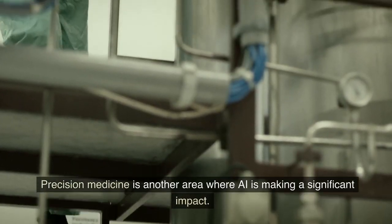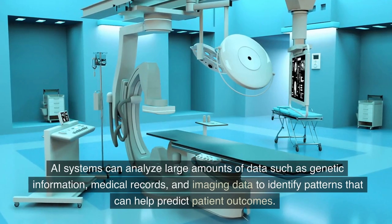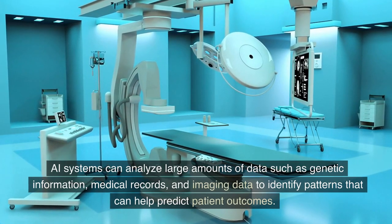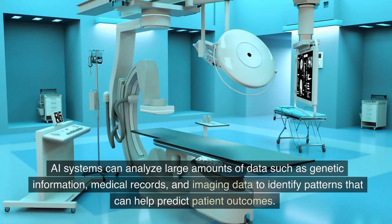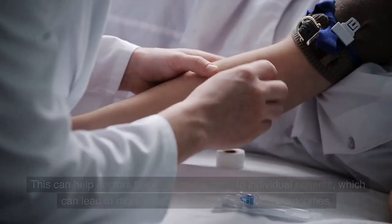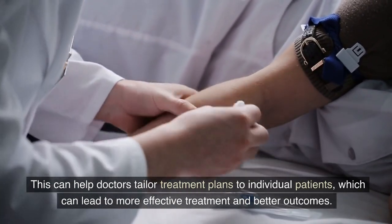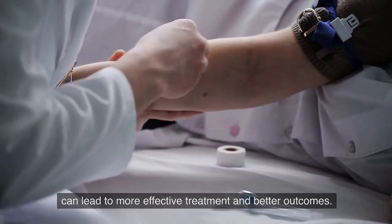Precision medicine is another area where AI is making a significant impact. AI systems can analyze large amounts of data such as genetic information, medical records, and imaging data to identify patterns that can help predict patient outcomes. This can help doctors tailor treatment plans to individual patients, which can lead to more effective treatment and better outcomes.